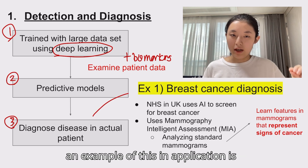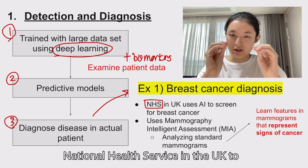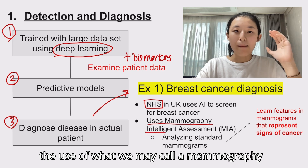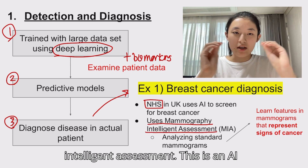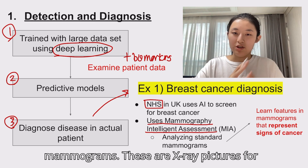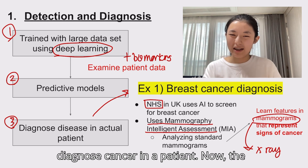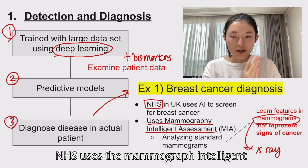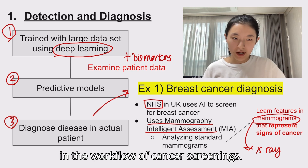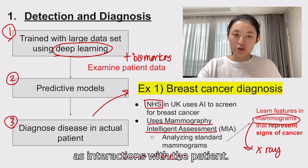An example of this in application is breast cancer diagnosis. The NHS — the National Health Service in the UK — uses AI to screen for breast cancer. This involves the use of a mammography intelligent assessment, an AI platform used to detect breast cancer. It works by analyzing standard mammograms — x-ray pictures of the breast — to learn which features are signs of breast cancer and apply that learning to correctly diagnose cancer in a patient. The NHS uses this platform as a second reader in the workflow of cancer screenings, allowing clinicians to focus on things that humans only can do, such as interactions with the patient.